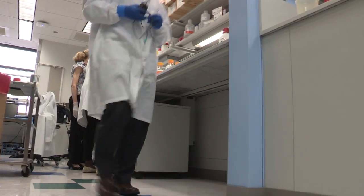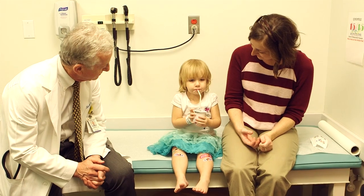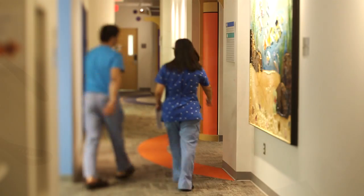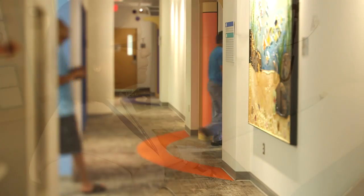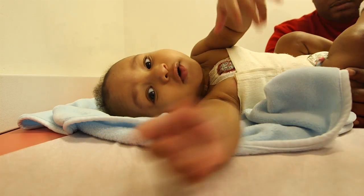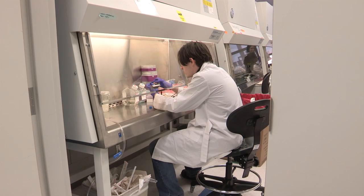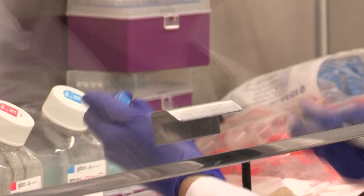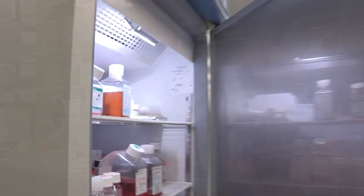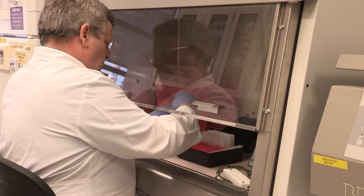At Texas Children's, we have a program designed to comprehensively study patients with all forms of histiocytic diseases. Our model is simple: to offer the best clinical care we can, and for patients who come locally or from other places, we offer the opportunity to enroll on clinical studies as well as biology studies. While we're offering the best care we know how to give today, we're also studying the diseases to figure out better treatments for the future, and creating pilot clinical trials that can then be exported to other institutions.